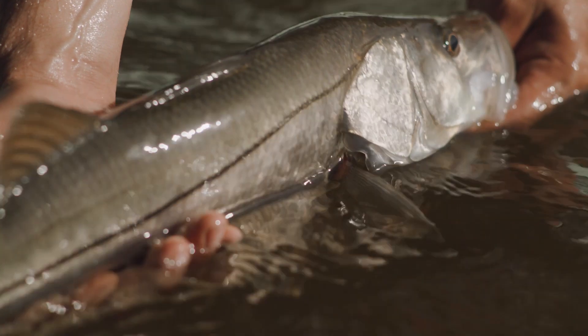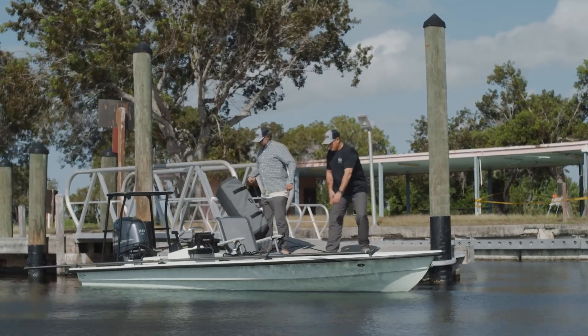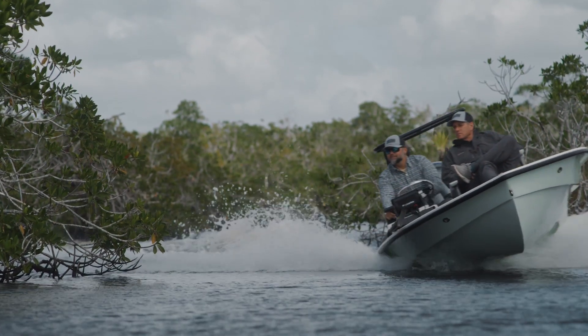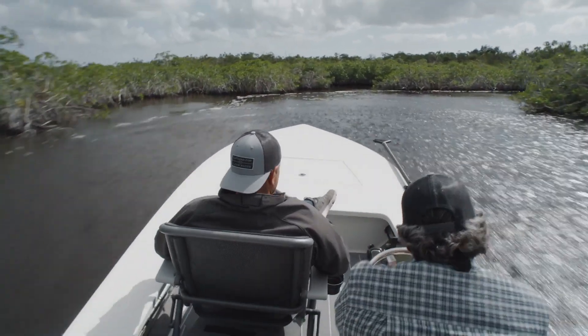That's quite a return on investment. The amount that we're asking for is a drop in the bucket compared to what a healthy Everglades economy produces. Florida is the outdoor recreation state — the boating and fishing capital of the United States. A healthy, restored Everglades just generates more tourism and outdoor recreation dollars for our economy.